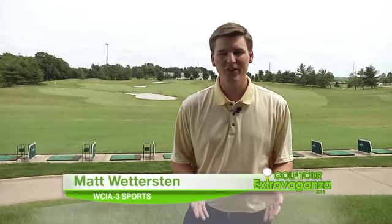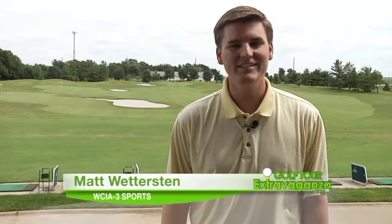Hello and welcome to our Golf Tour Extravaganza special. I'm Matt Wettersten. Over the next hour, we'll be profiling 18 of the best holes in central Illinois — we'll even step into Indiana once as well. We'll be taking a look at everything from short par 3s to drivable par 4s, even reachable par 5s. But we start with a pair of courses where golf is a true family affair.